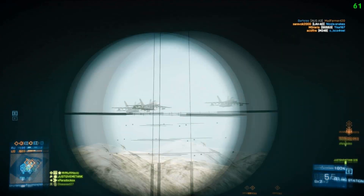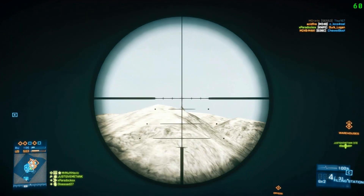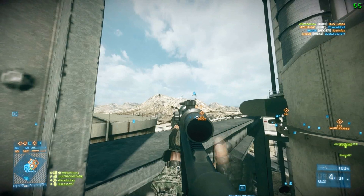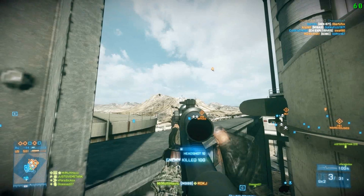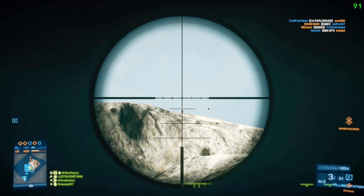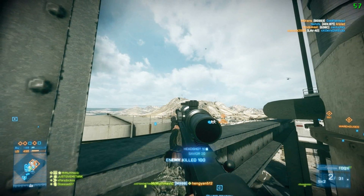The pro: the ammunition type is a .338 Lapua round, which is really devastating. They say it's the best round ever — better than a .50 cal for a sniper rifle.